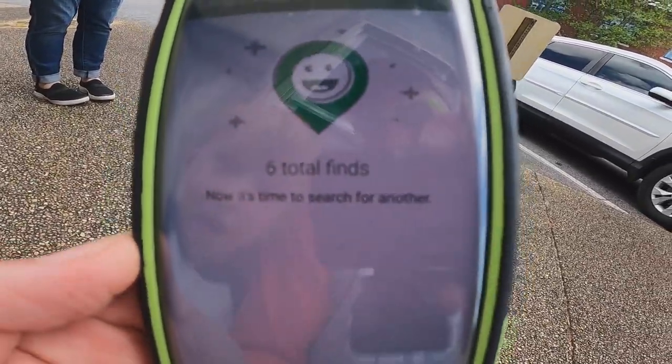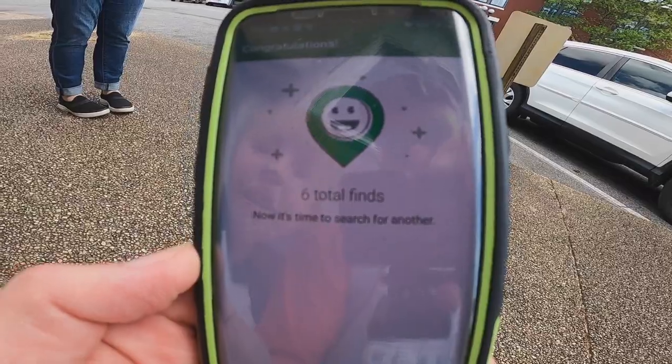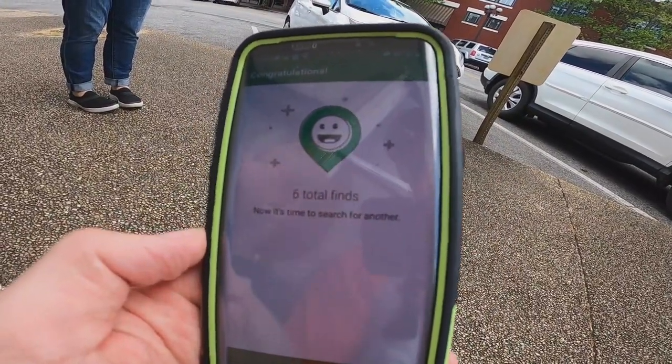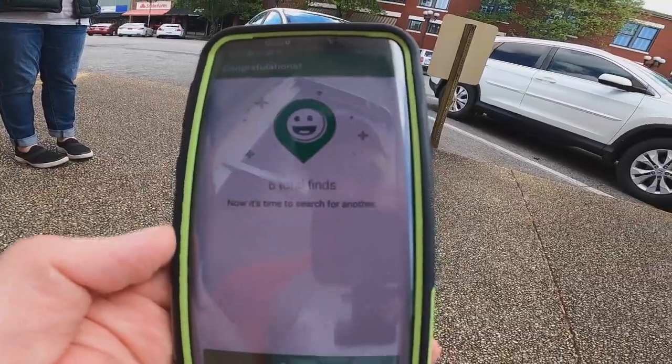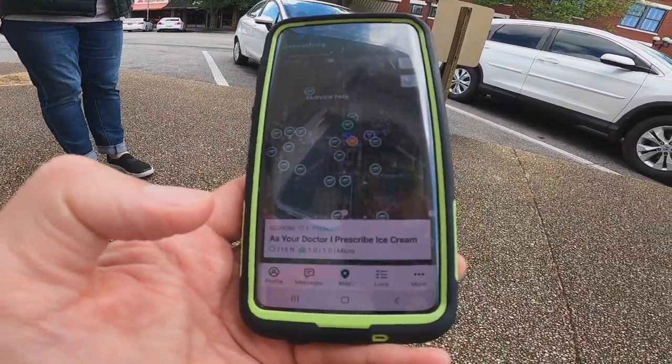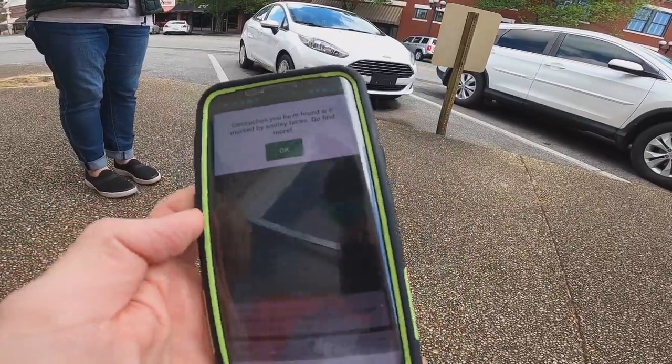How many does that say? We found six, Mama — six total finds. We're on our way to 20, so we can start hiding them ourselves. And we're going to go to another one.